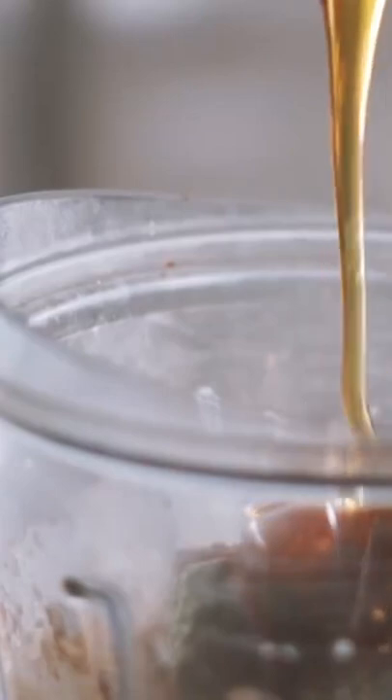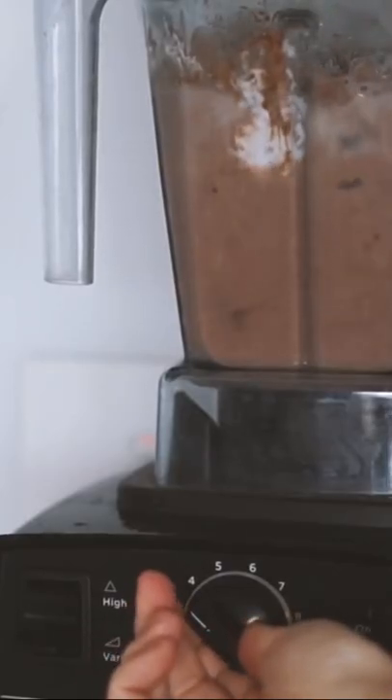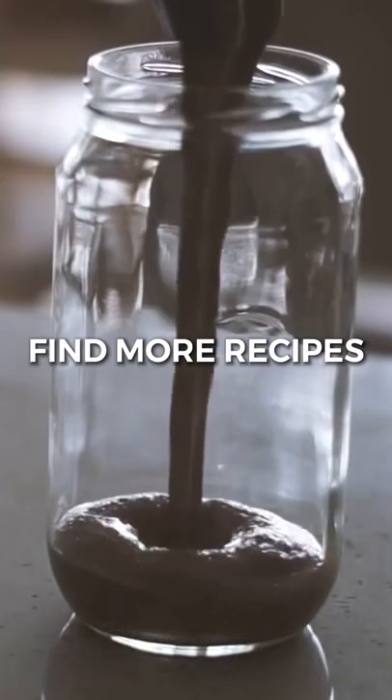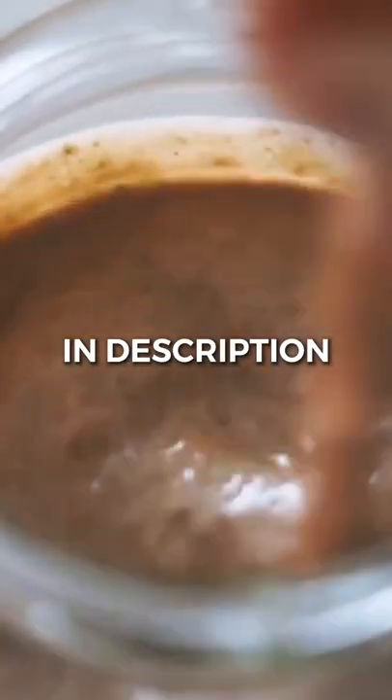I also add in some rice malt syrup, which is my personal sweetener of choice, and blend it all up. This is sort of what I've been having when I'm going to work in the morning or just need to have something super quick and easy. I just serve it up like so with my beautiful rose gold straw, and that's what I had for breakfast.